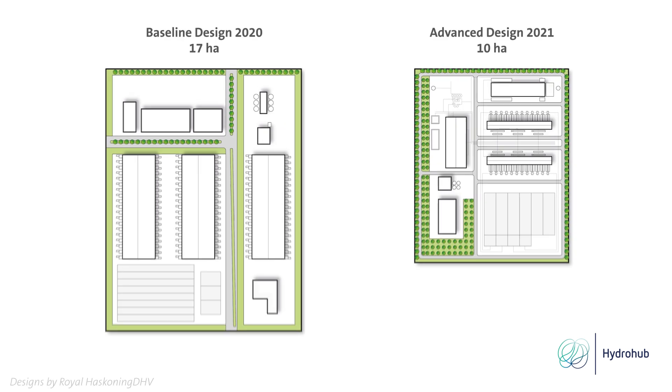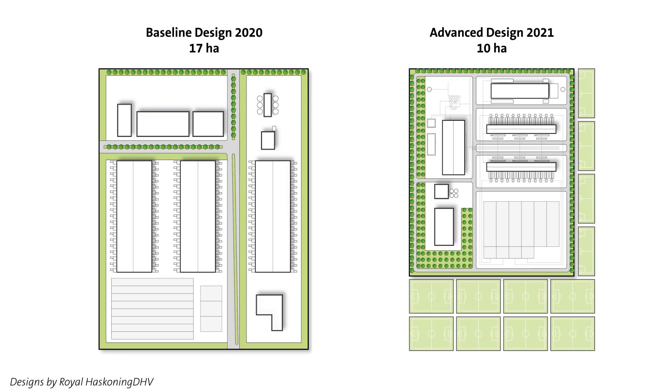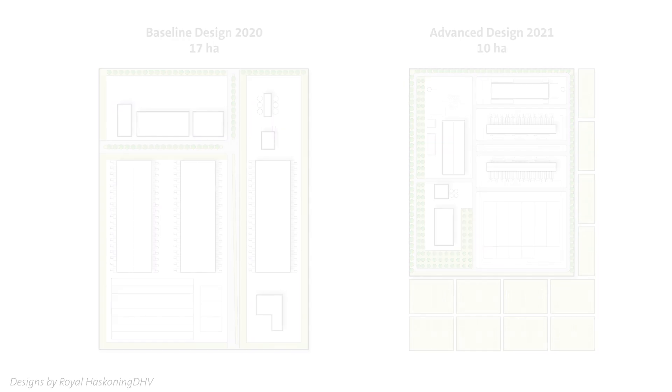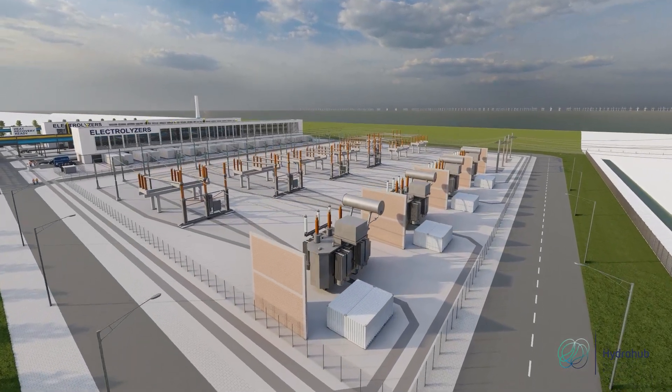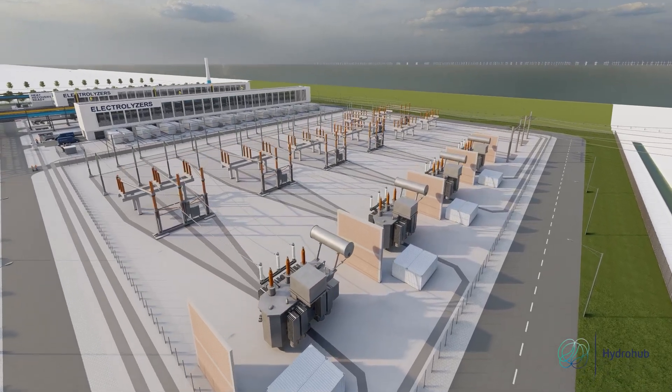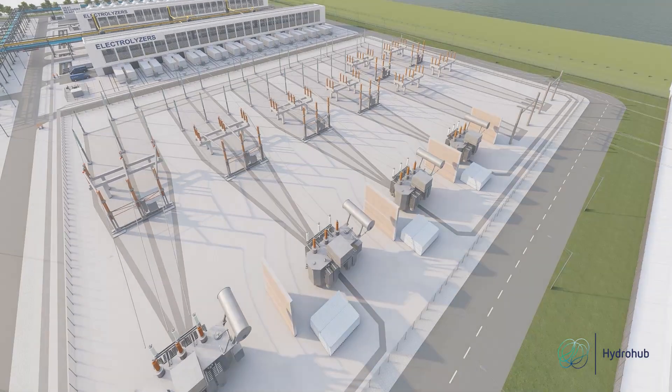We reduced the plot size from 17 to 10 hectares — a reduction equal to 10 football pitches. The plant uses offshore wind power delivered at a 380 kilovolt grid connection point and is designed to operate according to a flexible wind profile.